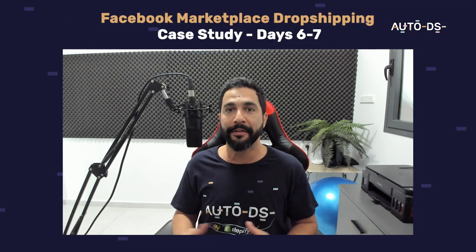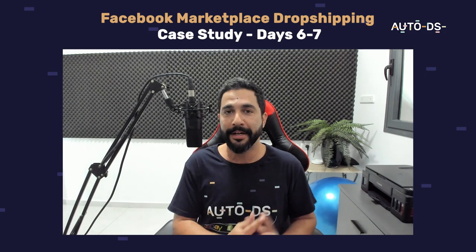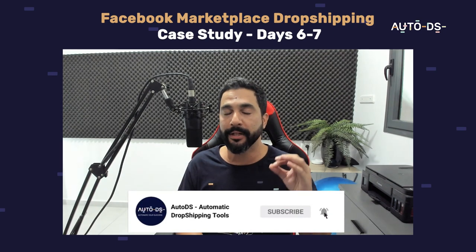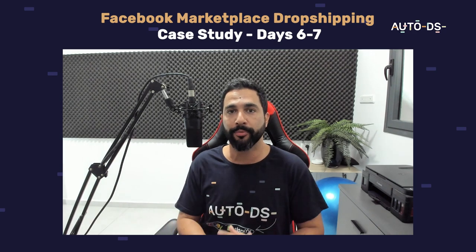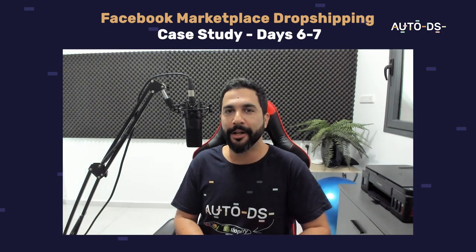That sums up days six to seven of the Facebook Marketplace case study. I hope you found it informational and can get some inspiration from it to start your own Facebook dropshipping business — it's really simple if you follow the steps provided. Once again, subscribe to our YouTube channel if you enjoy the content. We cover Facebook, dropshipping, Shopify, eBay and more marketplaces coming up like Amazon, Wix, and so much more. Thank you for watching and good luck on the Facebook Marketplace.